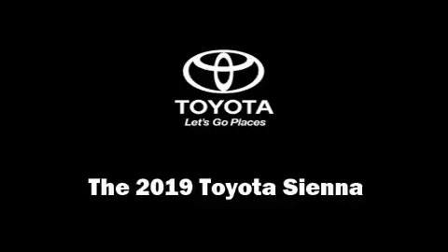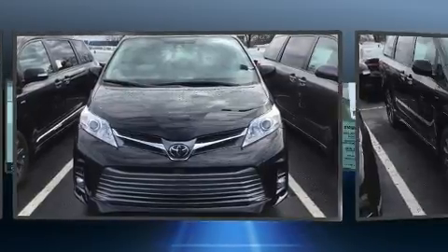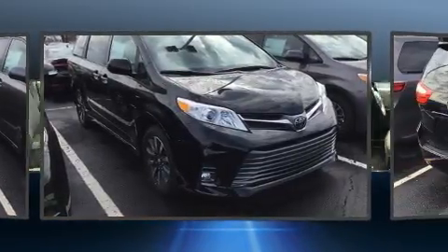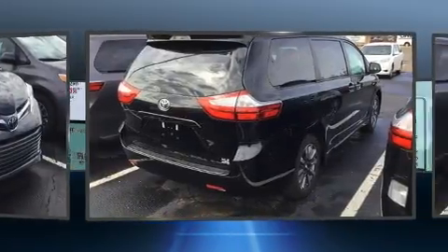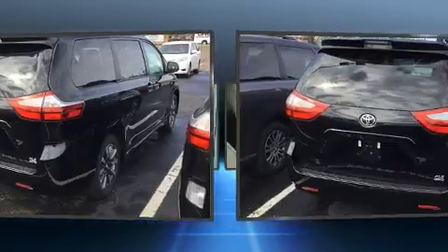Experience driving perfection in the 2019 Toyota Sienna. Under the hood you'll find a six-cylinder engine with more than 270 horsepower. For added security, dynamic stability control supplements the drivetrain, and all-wheel drive keeps this model firmly attached to the road surface.